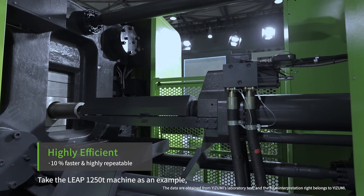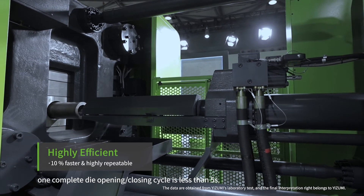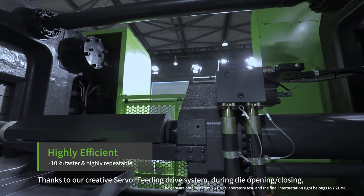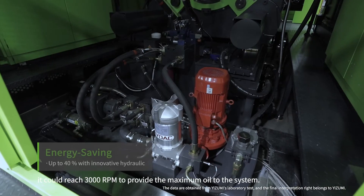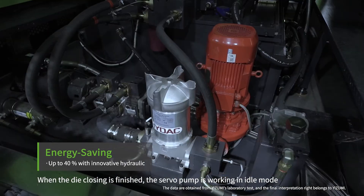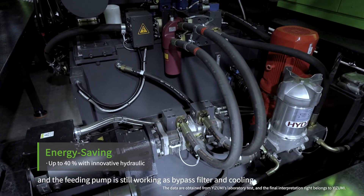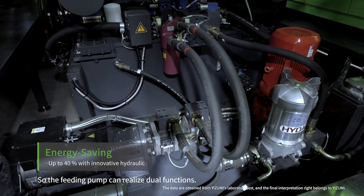Take the LEAP 1250 machine as an example: the complete die-opening and closing cycle is less than 5 seconds. Thanks to our creative servo and feeding drive system, during die-opening and closing it could reach 3000 RPM to provide maximum oil to the system. When die-closing is finished, the servo pump works in idle mode, and the feeding pump continues working as a bypass filter and cooling, so the feeding pump can realize dual function.